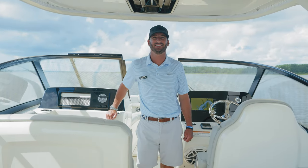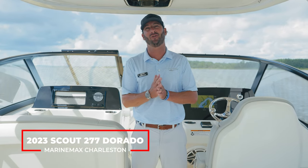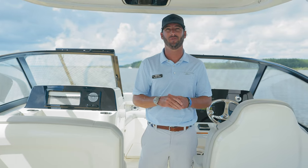Hi, Dotson Geis here with MarineMax Charleston. Today I want to show you guys a brand new trade of ours. This is a Scout 277 Dorado — she's a 2023 and a recent trade I'm going to walk you guys through.